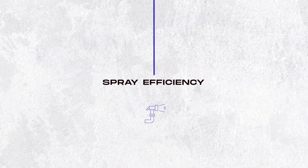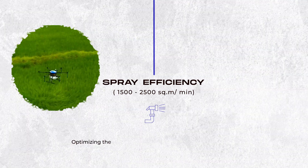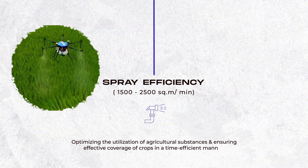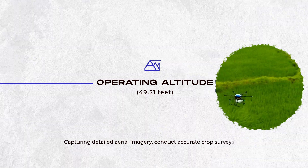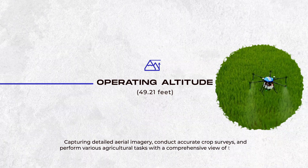Spray efficiency 1500 to 2500 square meters, optimizing the utilization of agricultural substances and ensuring effective coverage of crops in a time-efficient manner. Operating altitude 49.21 feet, capturing detailed aerial imagery, conducting accurate crop surveys, and performing various agricultural tasks with a comprehensive view of the field.